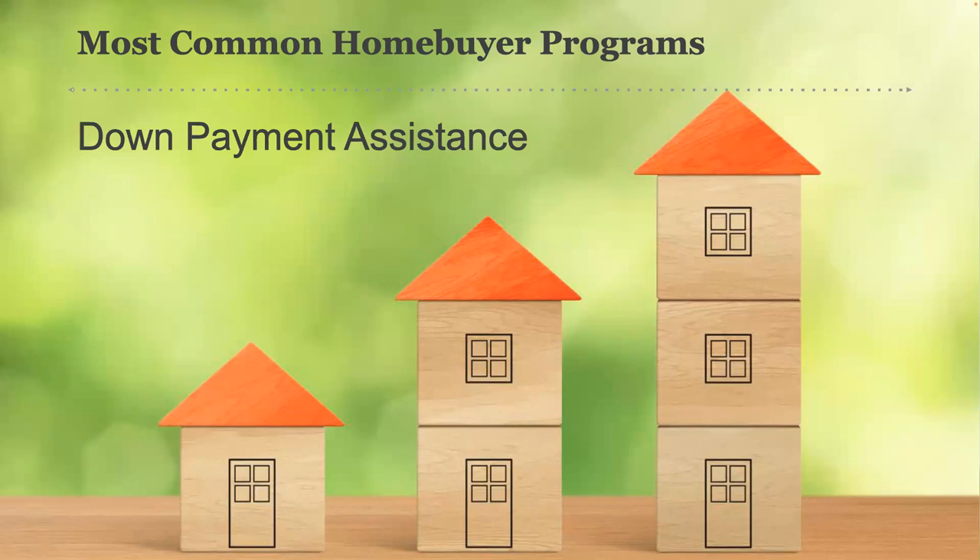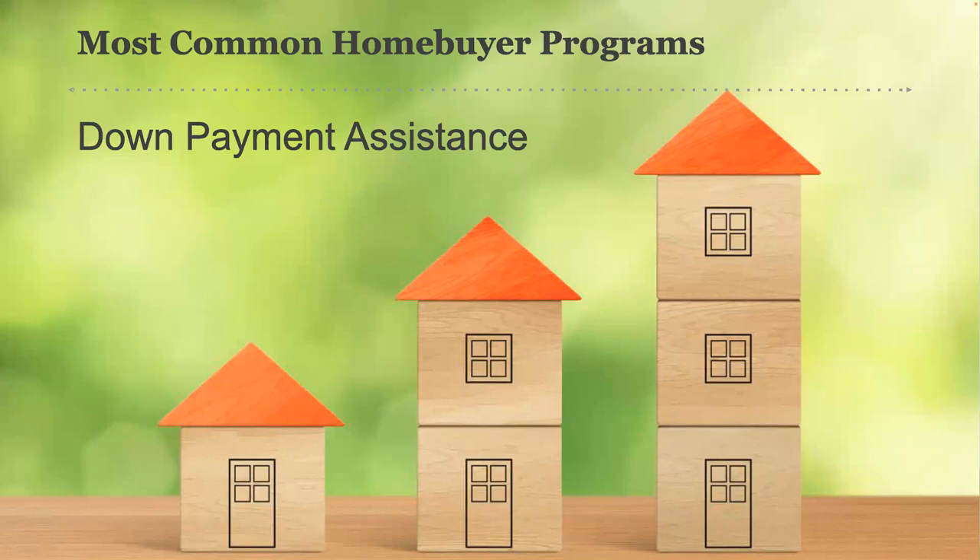Down payment assistance programs are by far the most common type of home buyer assistance in most cities. Every state has a housing finance agency, which is the housing division of their state government, and just about all of them have some form of a down payment assistance program, as well as local government and nonprofit program providers. These programs are typically grants or silent seconds that offer down payment assistance of several thousand to tens of thousands of dollars to eligible buyers for down payment help.